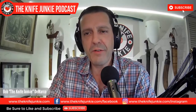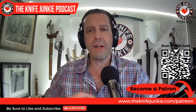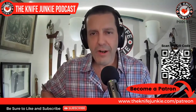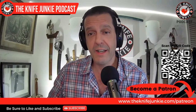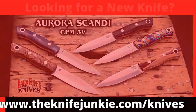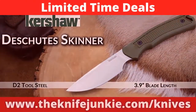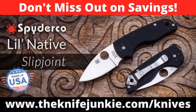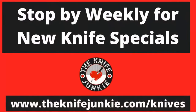Coming up on the Knife Junkie Podcast, we're going to take a look at some new knives in Knife Life News and then go to the state of the collection. If you're interested in supporting the show and want to check out the different tiers of support, exclusive content, and knife giveaways, scan the QR code or go to theknifejunkie.com/Patreon. For the latest weekly knife deals, visit theknifejunkie.com/knives — through our special affiliate relationships, we bring you weekly knife specials on your favorite knives.